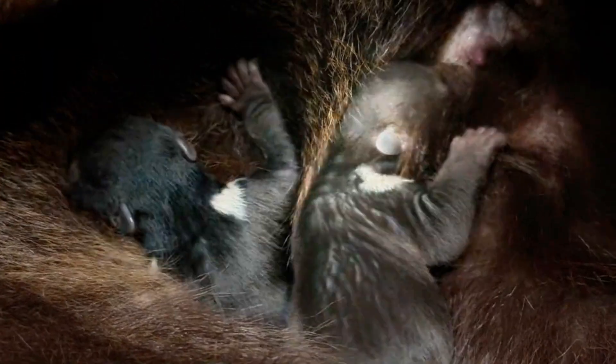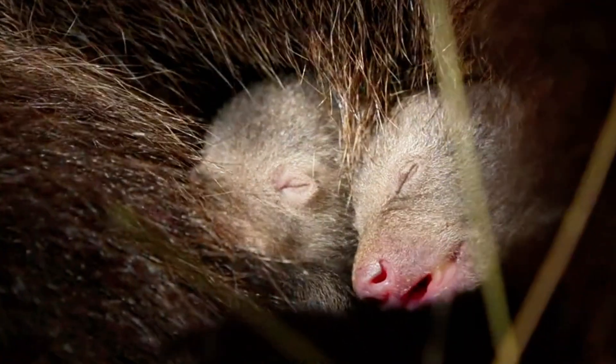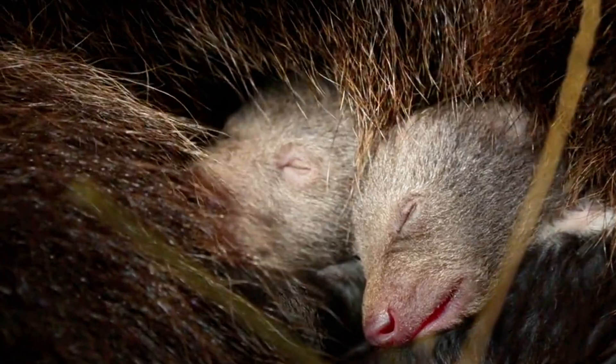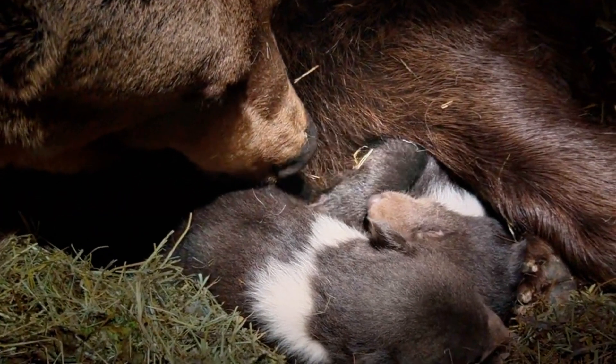Did you know that when brown bear cubs are born, they are super tiny? They weigh less than a pineapple — that's about 1 pound, 0.5 kilograms, smaller than a house cat. They're born blind, deaf, and completely covered in soft, fuzzy fur. So how do they survive?